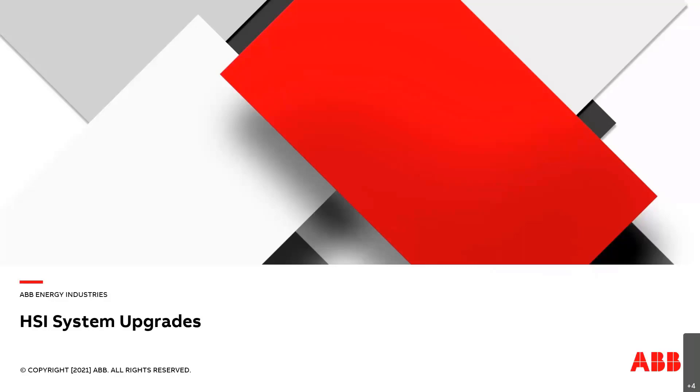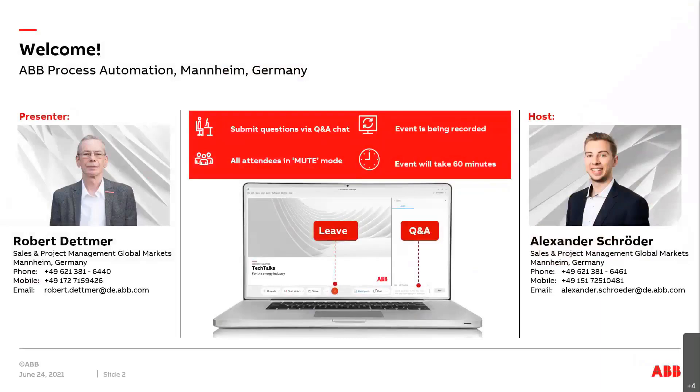On the next slide you will get a short overview for today's presentation. The presentation will take around 60 minutes: the first 45 minutes will be the presentation itself and the last 15 minutes will be open for questions. On the right-hand side you see a Q&A box where you can ask your questions. This event is hosted via Webex so you are all muted. Our event is also being recorded so you can watch it afterwards on our tech talk landing page. On the right-hand side you see a picture of myself and on the left-hand side my colleague Robert Detmar, who will be presenting today. Before I hand over to Robert, I will hand over to our manager Peter to say a few words.